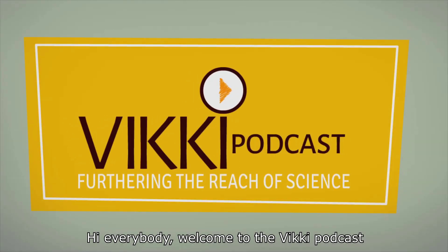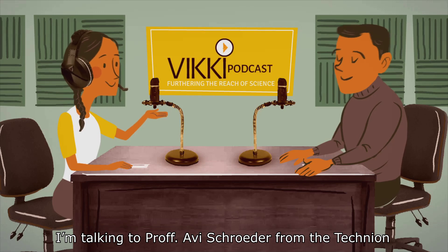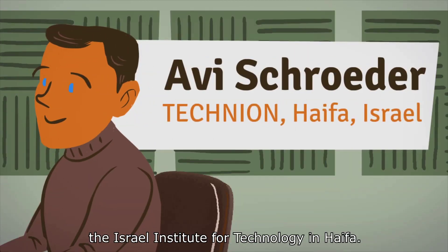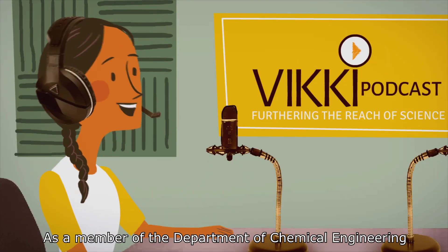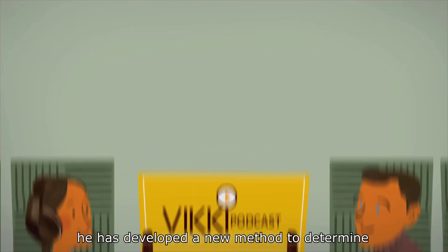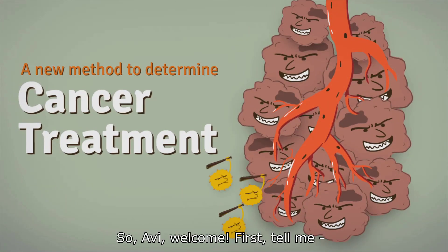Hi everybody. Welcome to the Vicki Podcast, Furthering the Reach of Science. I'm talking to Professor Avi Schroeder from the Technion, the Israel Institute for Technology in Haifa. As a member of the Department of Chemical Engineering, he has developed a new method to determine cancer treatments via nanoparticles. So, Avi, welcome.